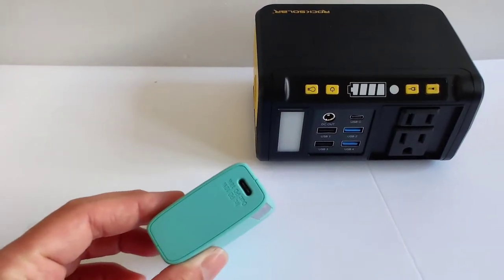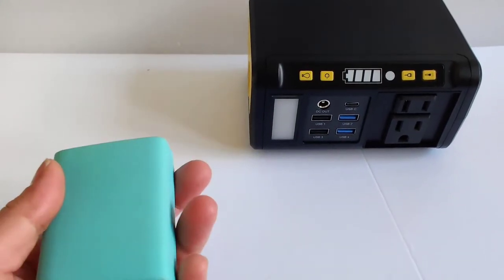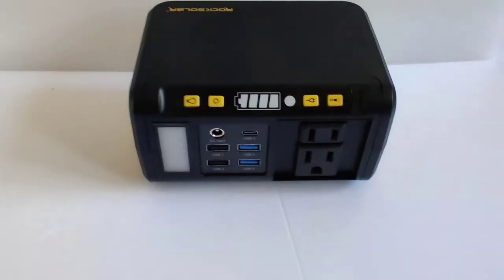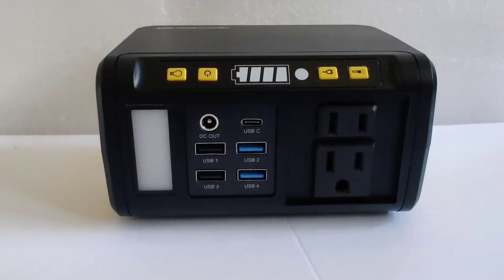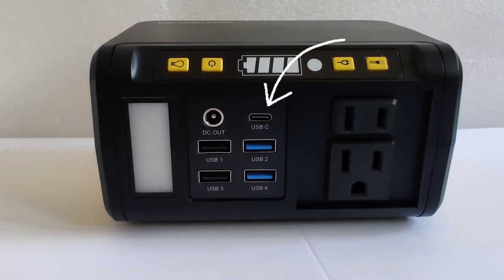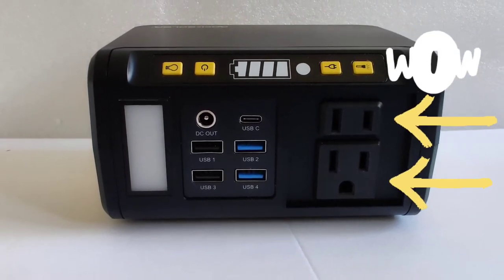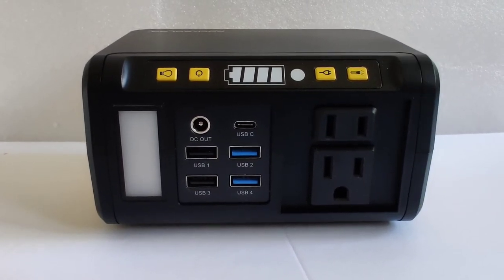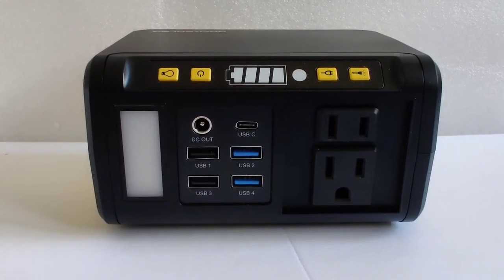A lot of you probably have a battery bank like this one that I have, but the issue I always have is that it can only charge one thing at a time — usually my cell phone. With the Rock Solar Weekender, you have not just one, but four USB ports, one USB-C port, one DC outlet, plus two AC outlets. So many ports on such a tiny device!